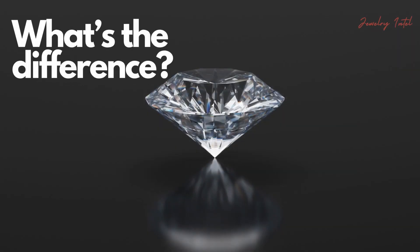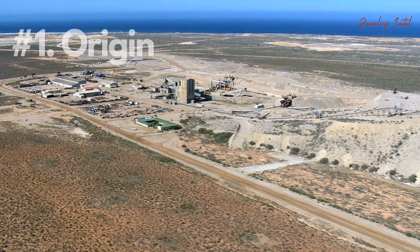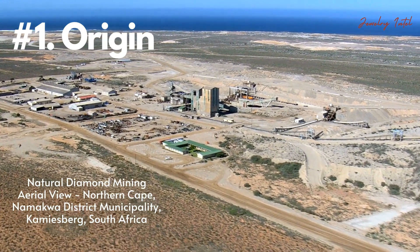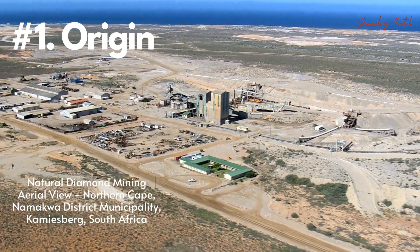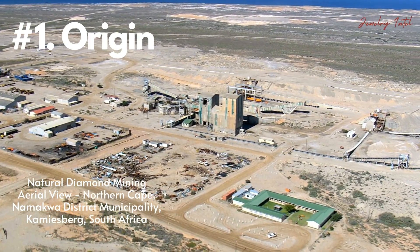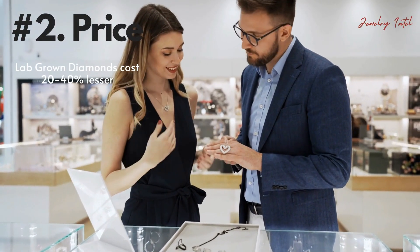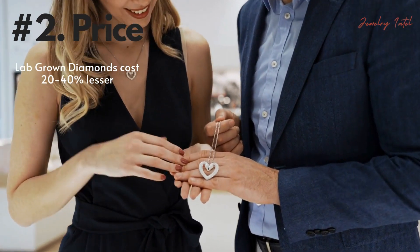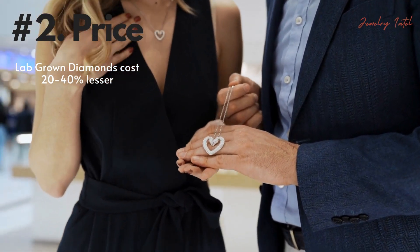Now let's talk about the big question: what's the difference between lab-grown and natural diamonds? The main difference of course is their origin. Natural diamonds are mined from the earth, taking billions of years to form, while lab-grown diamonds can be grown in weeks. Another key difference is price — lab-grown diamonds are generally 20-40% less expensive than natural diamonds, making them really popular these days.